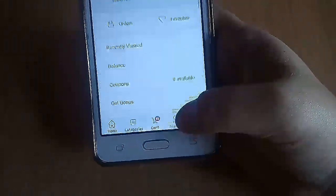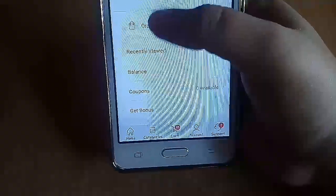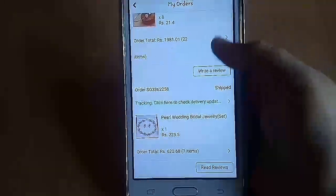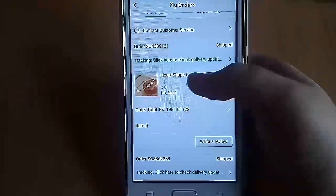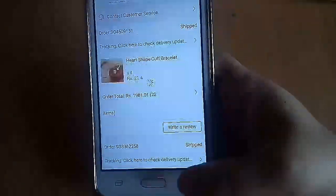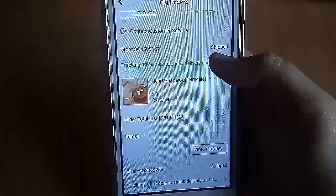I want to show you how my order got stuck. You have your name, email ID, orders, and favorites. You go into orders and there's customer service as well — it shows paid, unpaid, my orders. This is my current order and this is the previous one which has been shipped. It shows the current one is being shipped too — these were the items I ordered, which you can check out in my previous video.